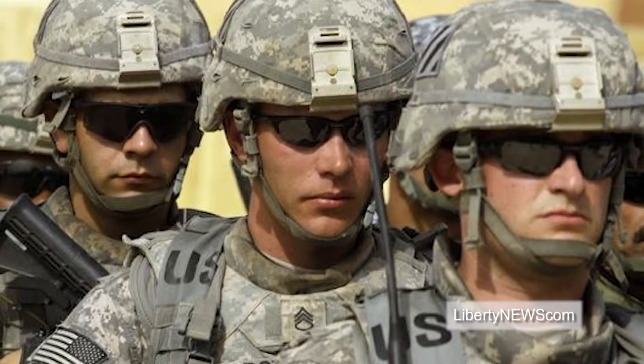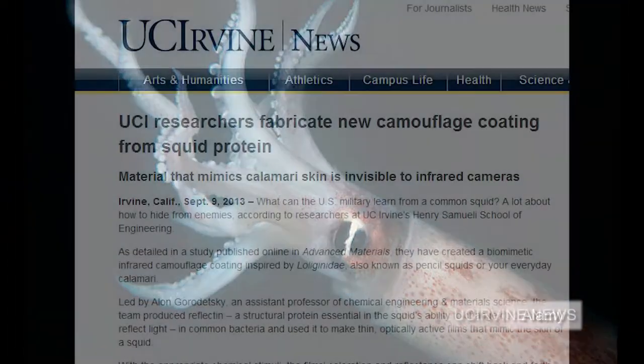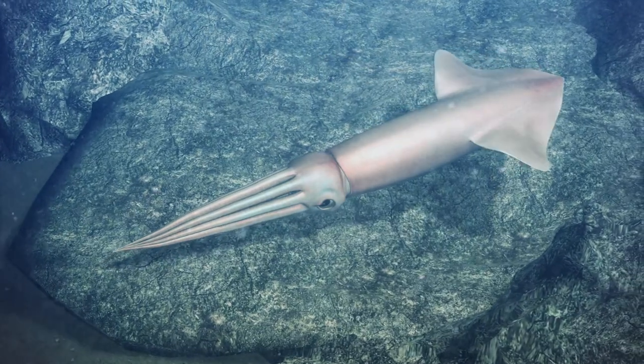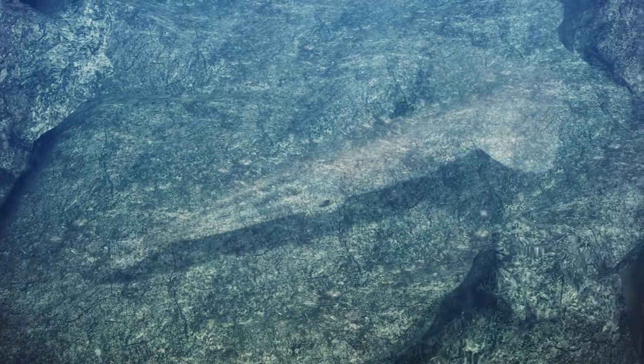What can the US military learn from a common squid? A lot about how to hide from enemies. According to researchers at UC Irvine's Henry Samueli School of Engineering, squid can change the color and even the texture of their skin to make themselves invisible to predators.